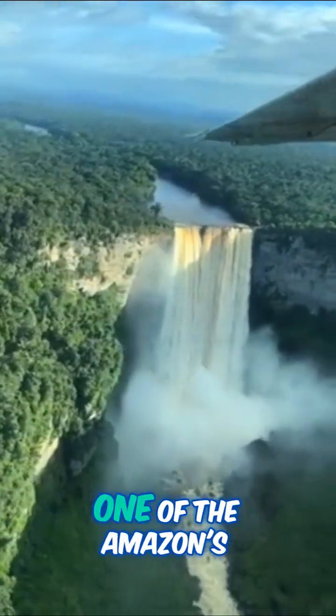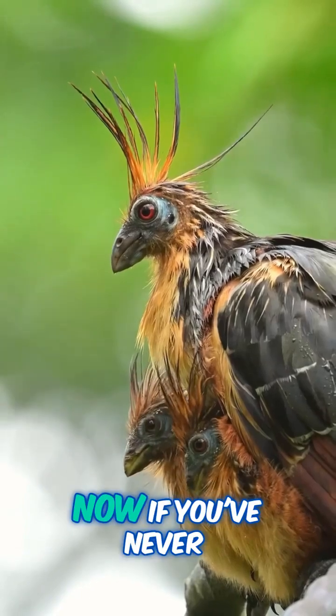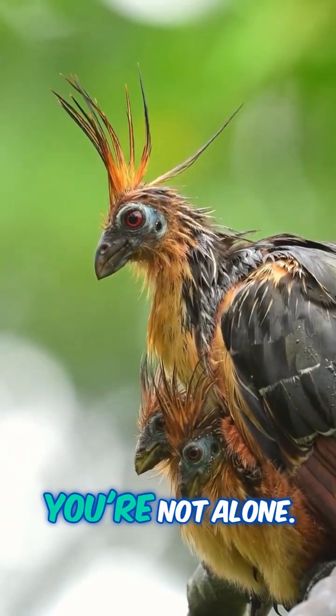All right, folks, let me introduce you to one of the Amazon's strangest residents, the Hoatzin. Now, if you've never heard of this bird before, don't worry, you're not alone.